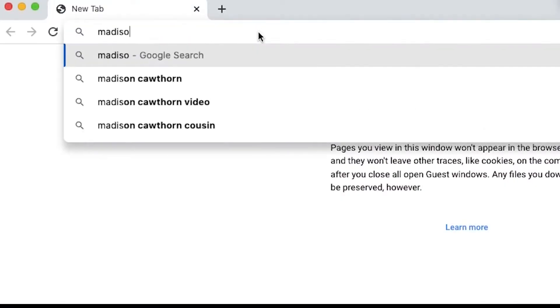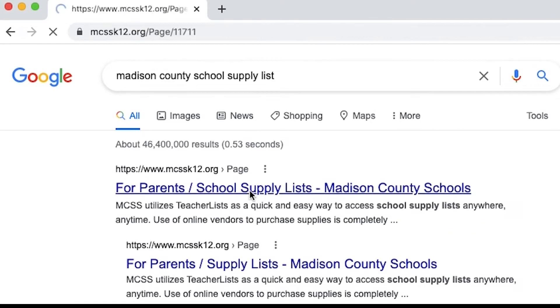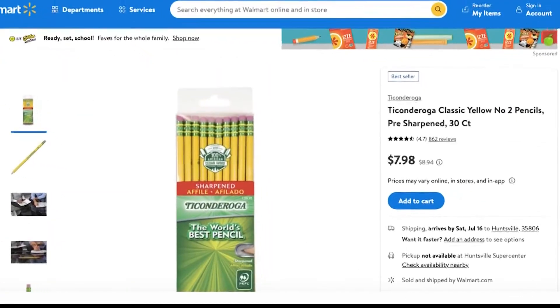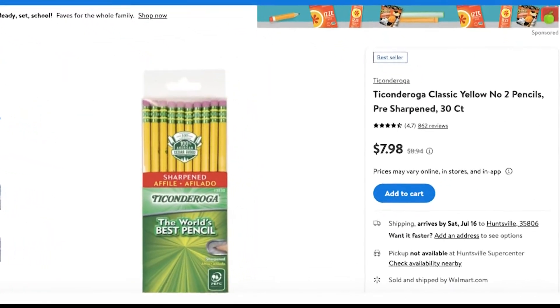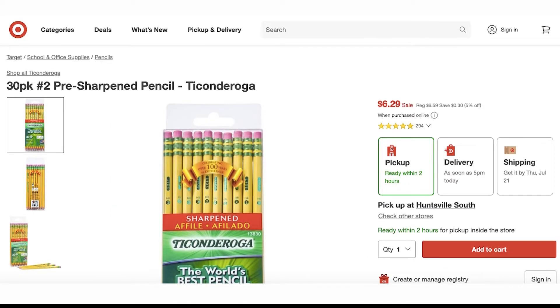After looking into local school supply lists, I put together a group of basic items to check out. Let's do some digging. Let's start with the everyday wooden pencil. I compared the price of this 30-count Ticonderoga pre-sharpened pencil from Walmart, Target, and Amazon.